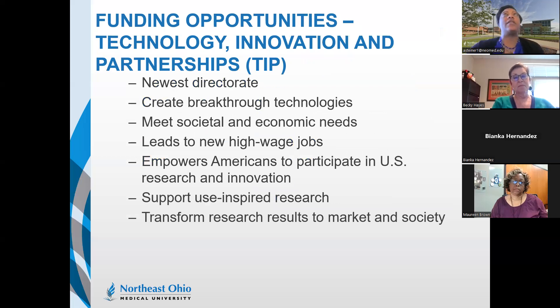Through TIP — the Technology Innovation and Partnerships directorate, now officially a new NSF directorate — they're looking to create breakthrough technologies meeting societal and economic needs, create new high-wage jobs, empower Americans to participate in U.S. research and innovation, and support youth-inspired research. Two funding examples through TIP are I-Corps, which connects technology and entrepreneurial communities with science, and ExLENT — Exponential Learning for Emerging and Novel Technologies — which expands practical learning opportunities.